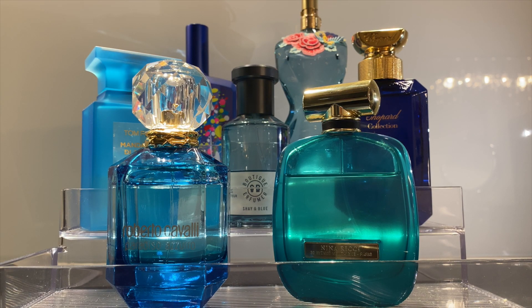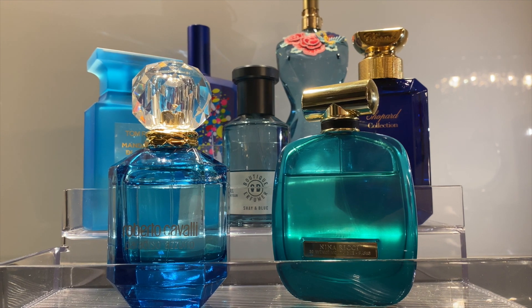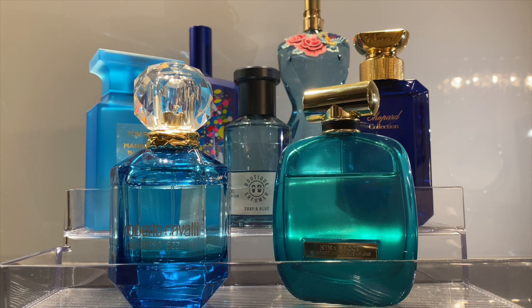Hi everyone, welcome to Perfeptions, the channel that's all about perfume perceptions. Today we are going to talk about blue bottles and their beautiful scents. This is part of the series of videos on perfumes with a specific bottle color, so the scent can be any. Blue bottles usually refer to summer scents, but not only — we will see that.